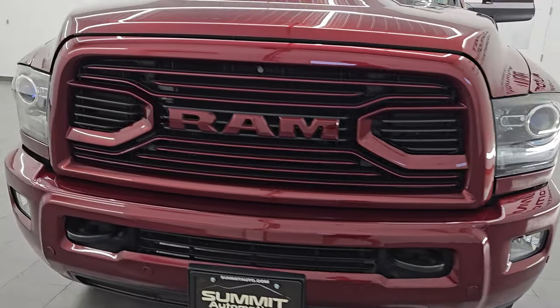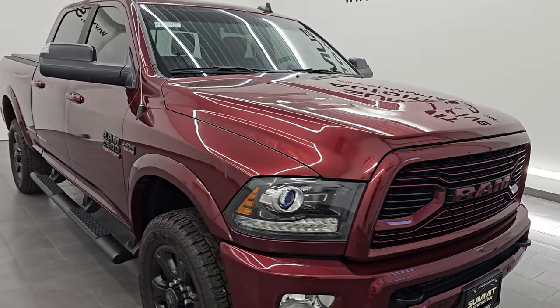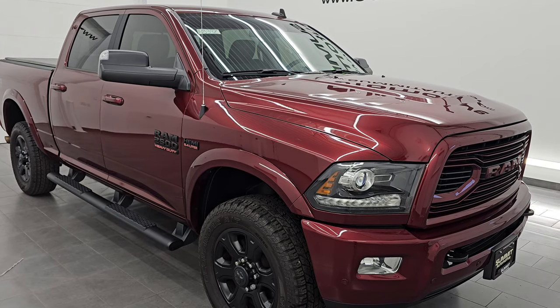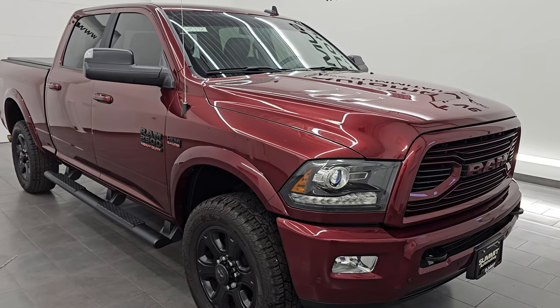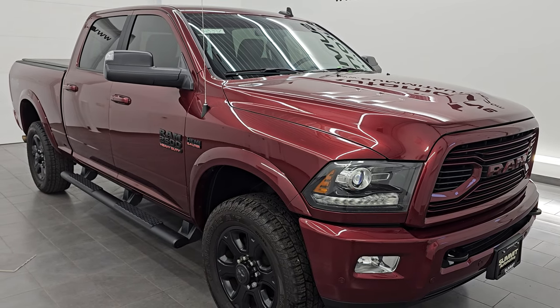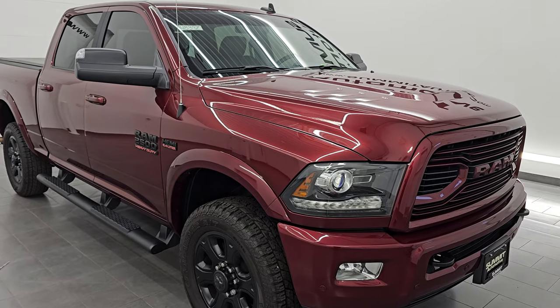This 2018 Ram 2500 has the 6.4 liter V8 Hemi engine, paired up with the 6-speed automatic transmission. This truck has been fully safetied and inspected by our service shop per the state of Wisconsin inspection process. It has a fresh oil and filter change, all the fluids have been checked and topped off, it has very new tires on it, and it is 100% ready to go.